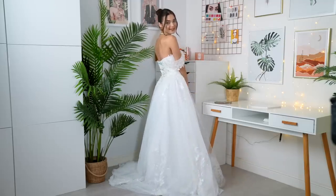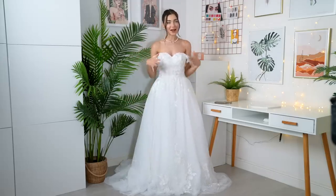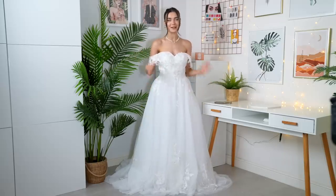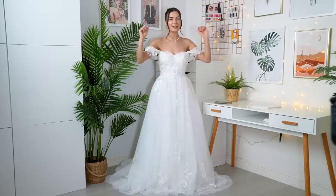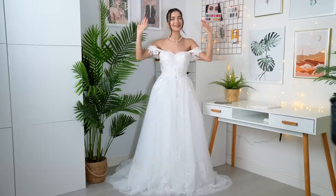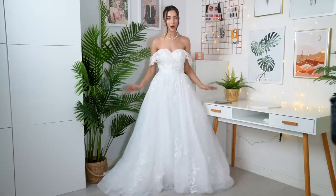I'm absolutely loving the off-the-shoulder bardot moment — it just looks so delicate and feminine. There are no clip straps holding it up, it's just sitting perfectly. I am so comfortable in this, though my movement is slightly restricted — this is as high as I can raise my hand. But it's not the end of the world because it looks so beautiful. I love the train of the dress as well — look how poofy and volumized it is.